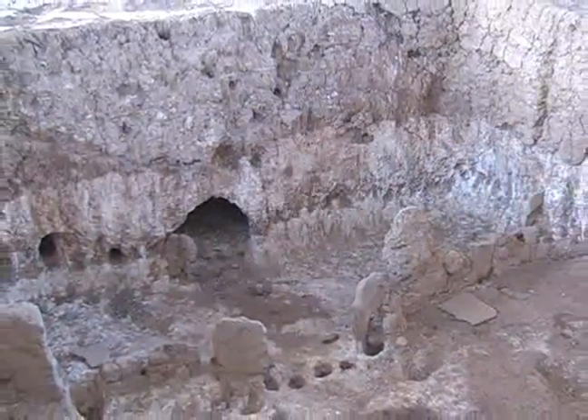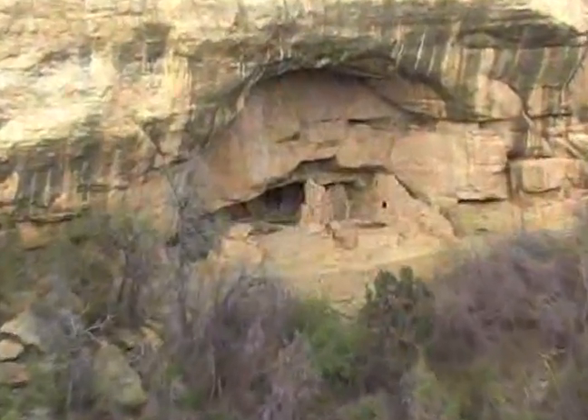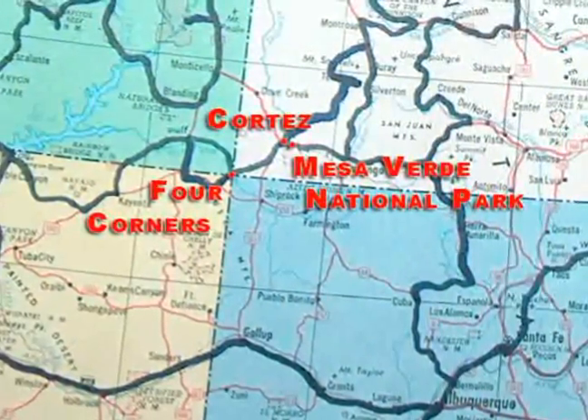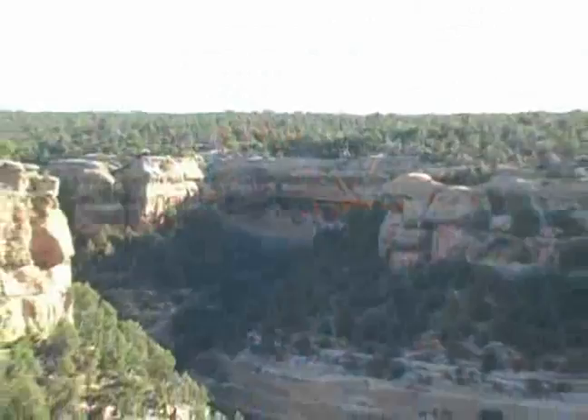There are over 4,000 known archaeological sites. This park is located in southwest Colorado, near Cortez, and contains 81 square miles.